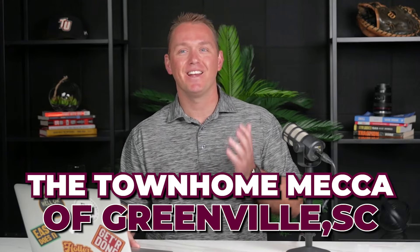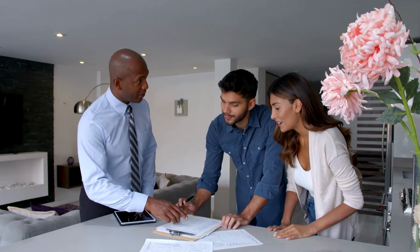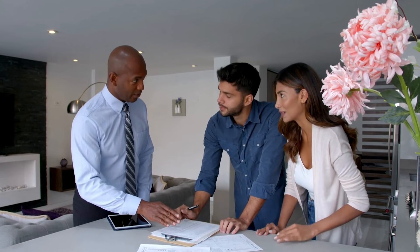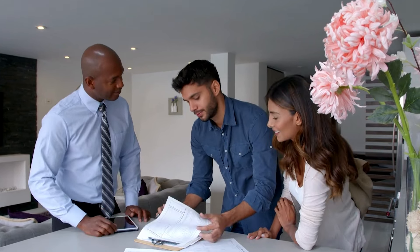As for young professionals, I previously called Malden the townhome mecca of Greenville, and I still stand by that. A young professional who's a first-time buyer may have a limited budget but still want to be close to downtown Greenville. Parts of Malden put you just 12 to 15 minutes away — and that might be a great first property for you. Malden offers townhomes as well as established single-family homes, all with close proximity to downtown.